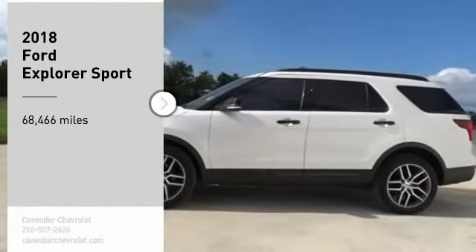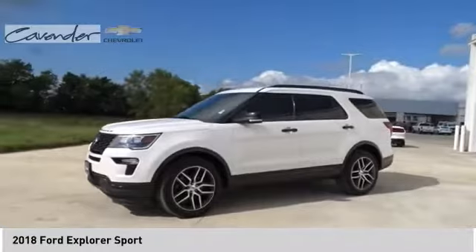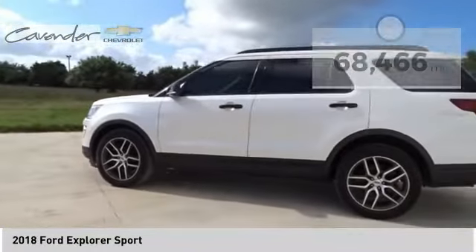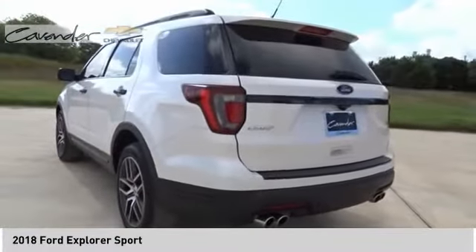We are pleased to show you the 2018 Explorer. You've got a lot of capabilities to call on in a Ford Explorer. Don't underestimate your choices. This vehicle has less than 70,000 miles. Here are some of this vehicle's great options.